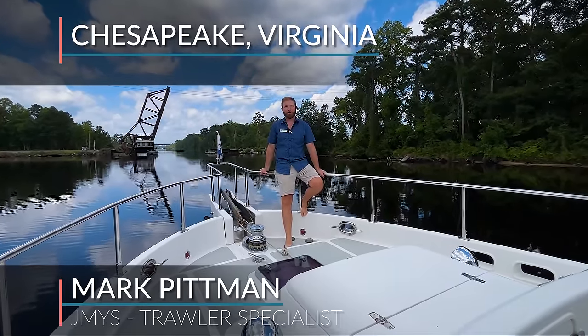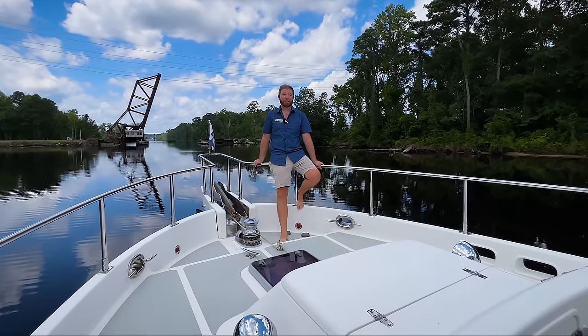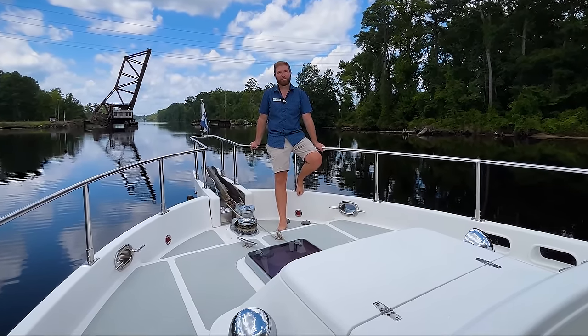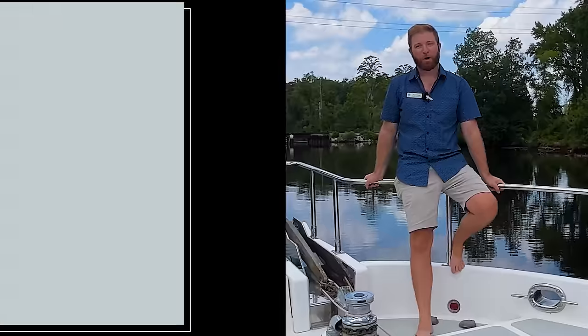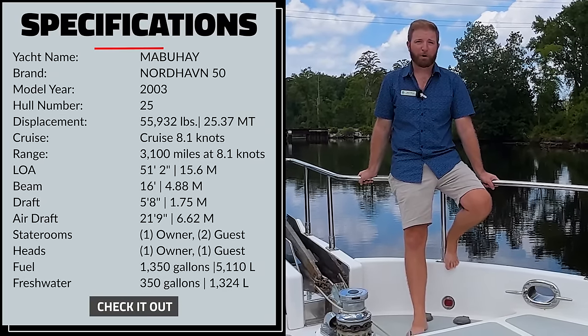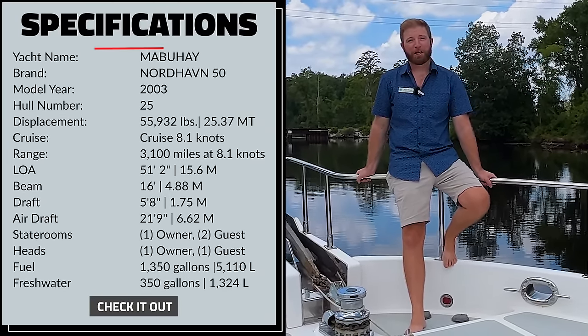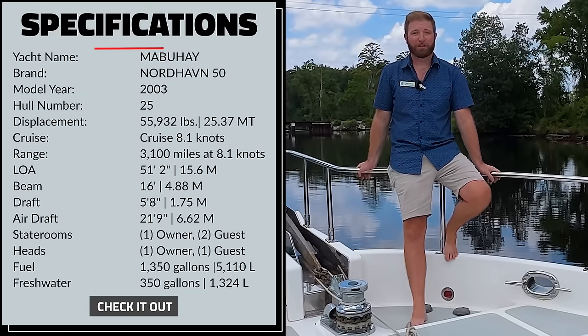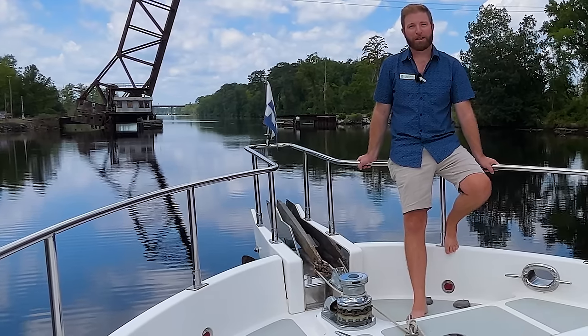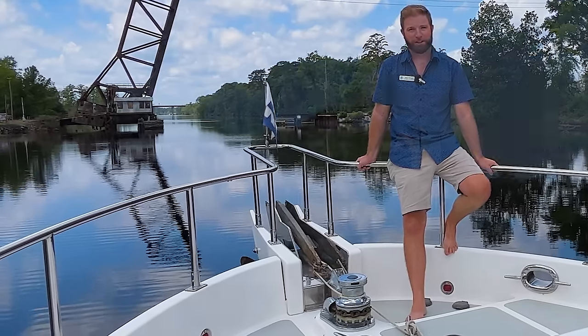Hi, I'm Mark Pittman, Trawler Specialist with JMYS. Today I'm in sunny Chesapeake, Virginia, aboard Mabuhay, a 2003 Nordhaven 50 Flybridge model. She's hull number 25 in the series and powered by a single Lugger 300 horsepower main engine. She's stabilized with Naiad active fin stabilization and features many other great options. Today we're going to go through the boat and show you exactly everything Mabuhay has to offer. Let's go.